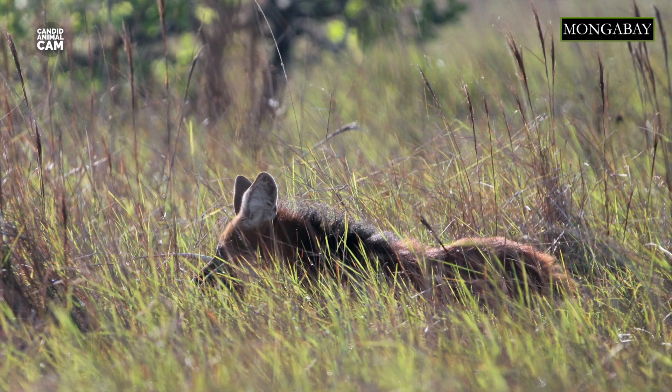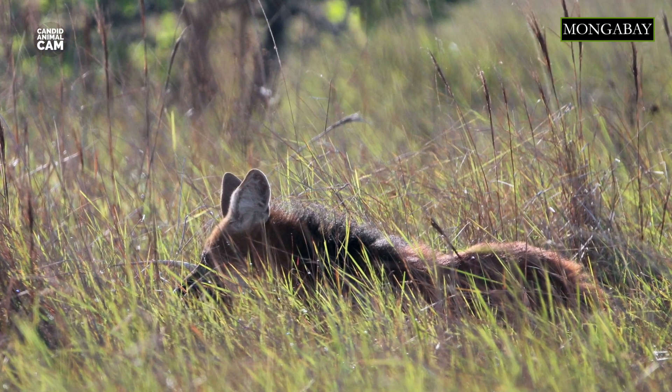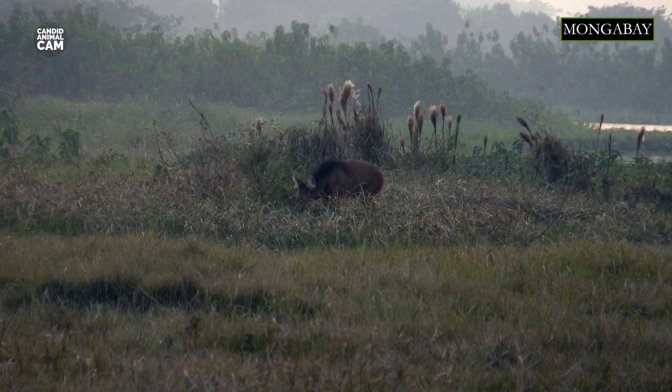The maned wolf is currently listed as near threatened on the IUCN Red List. Habitat loss is their biggest threat, especially due to conversion to agricultural land. Many of them are also killed on roads, and domestic dogs, which chase maned wolves, may also pass on disease.